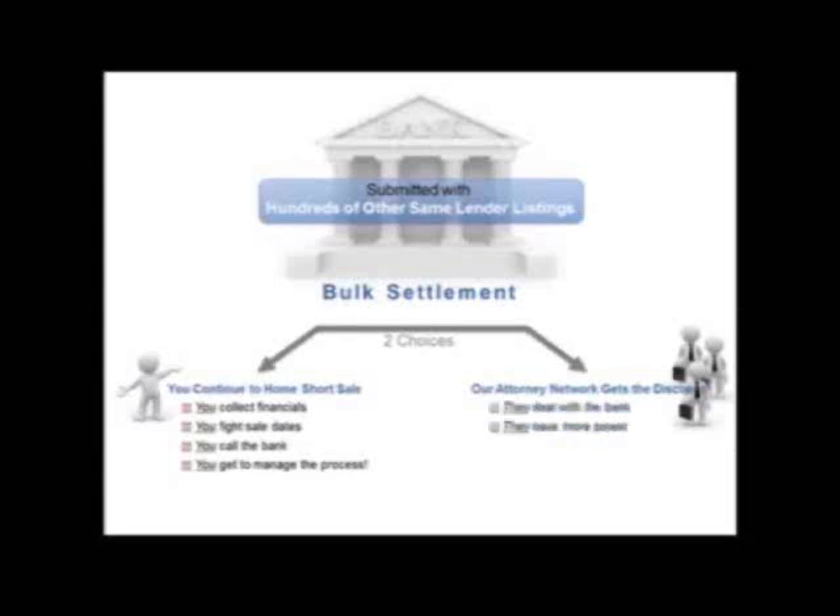If you opt to allow our attorney network to get the discount, they are going to deal with the bank. They have more buying power, they get deeper discounts, and if needed they may be able to represent your seller.